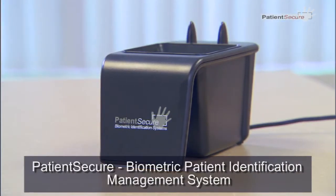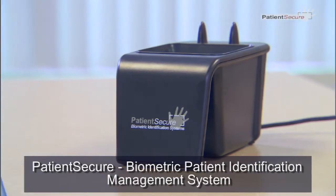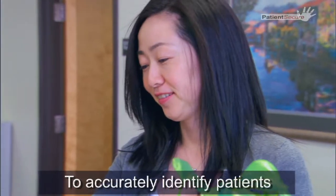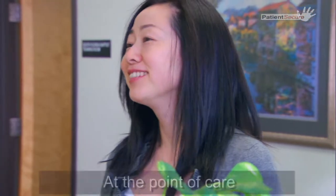PatientSecure is a revolutionary biometric patient identification management system which utilizes cutting-edge palm vein recognition technology to accurately identify patients at the point of care.